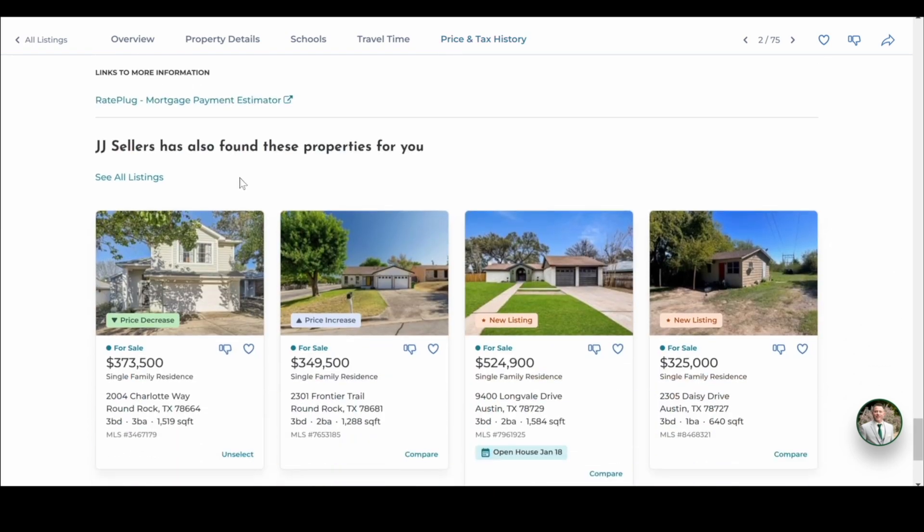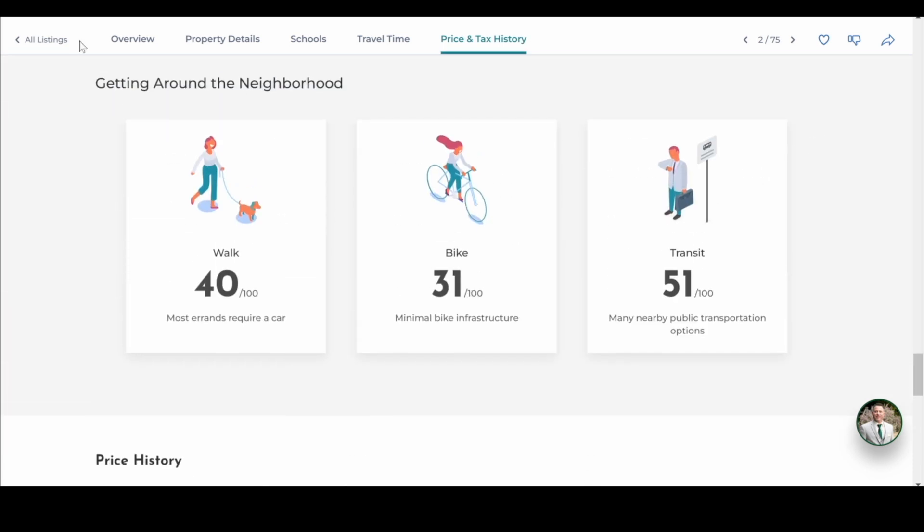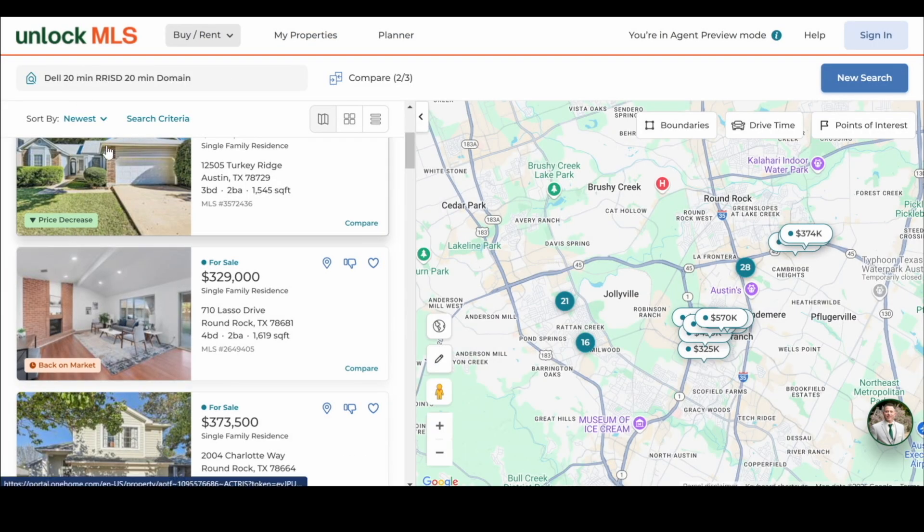At the bottom, it'll show the client other properties you found for them. Really nice, slick new look.